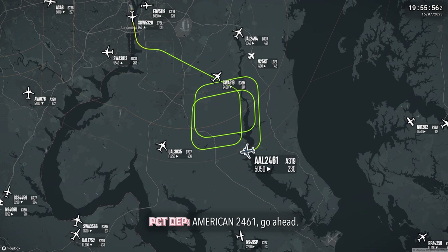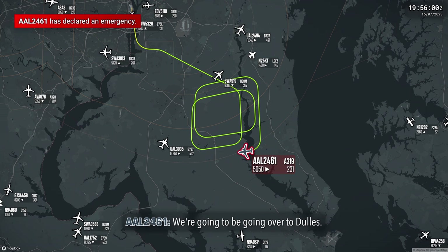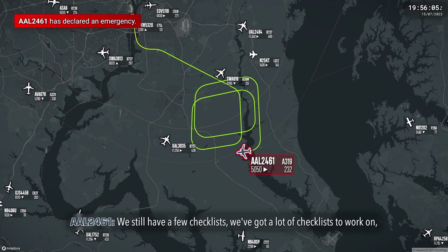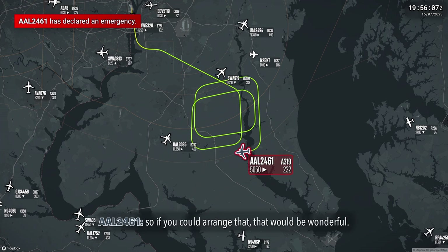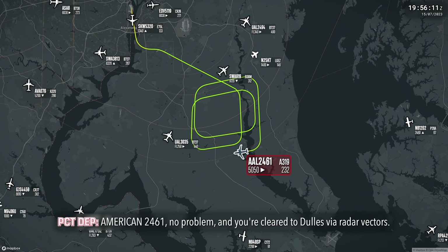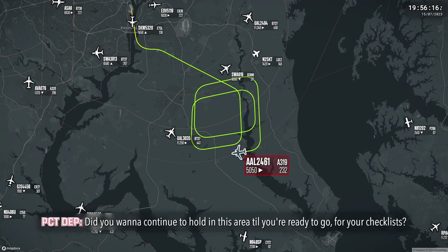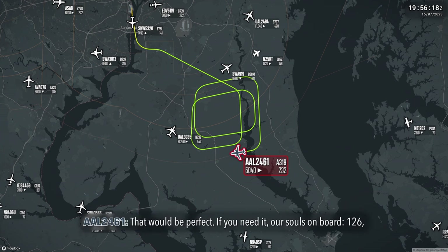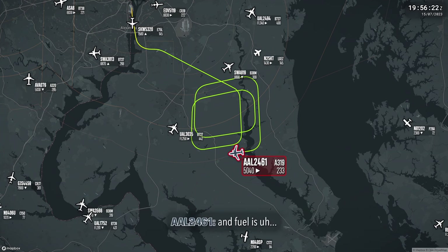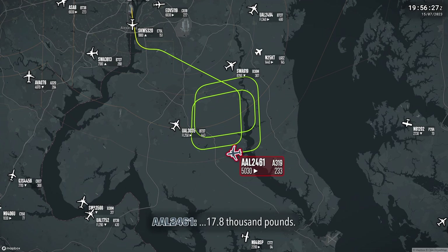American 2461, go ahead. Yeah, we're going to declare an emergency. We're going to be going over to Dulles. We still have a few checklists — a lot of checklists to work on — so if you could arrange that, that would be wonderful. American 2461, no problem, and you're clear to Dulles via radar vectors. Did you want to continue to hold in this area until you're ready to go for your checklist? Yes, that would be perfect. If you need it, souls on board: 126. And fuel is 17,800 pounds.